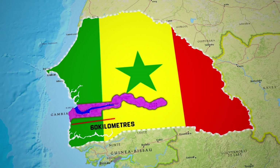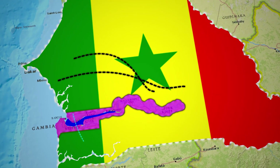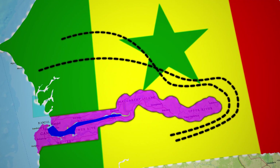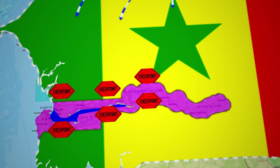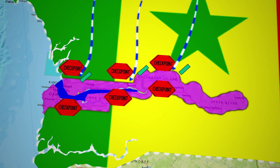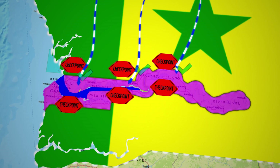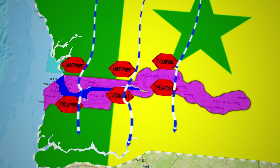This unique geographical situation means that Senegalese travelers residing in the northern part of Senegal, who wish to avoid a 10-hour detour around the Gambia, must pass through two separate border checkpoints to re-enter their own country — first crossing from Senegal into the Gambia, and then going through another checkpoint when returning from the Gambia to Senegal.